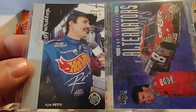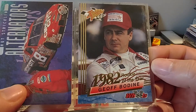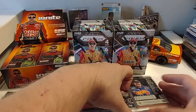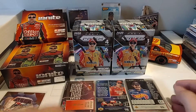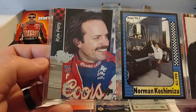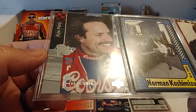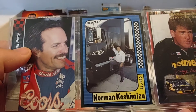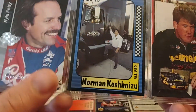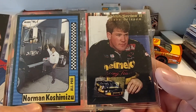We have Kyle Petty, Strickland '97 Upper Deck Road to the Cup. '93 Jeff Bodine — of course he was the first driver for Hendrick Motorsports in the five car, and Kyle Larson is coming back and reviving that number next year with Hendrick Motorsports. Kyle Petty '95 Upper Deck Series 2 Electric. Norman Koshimishu, who is a former gas man for Robert Yates Racing — apparently the truck driver too.